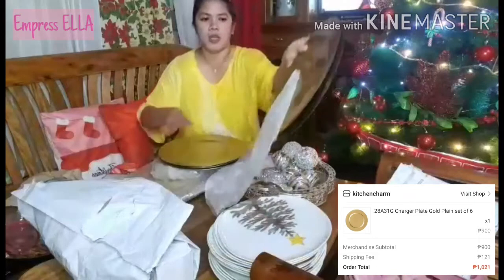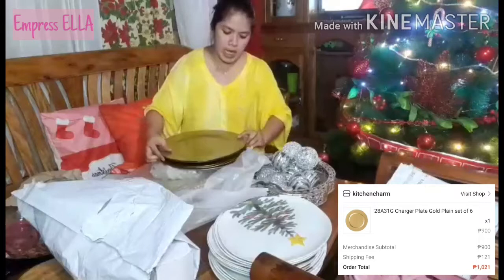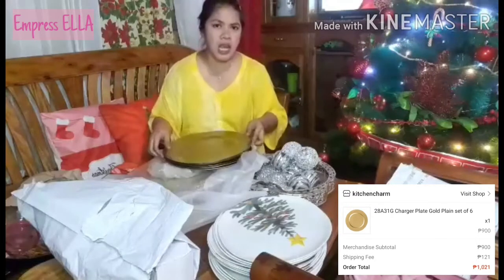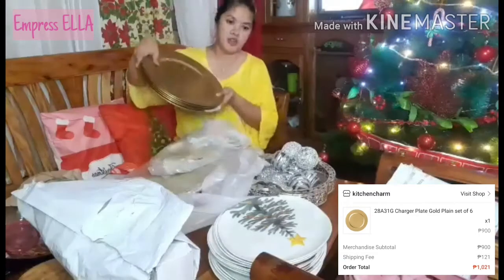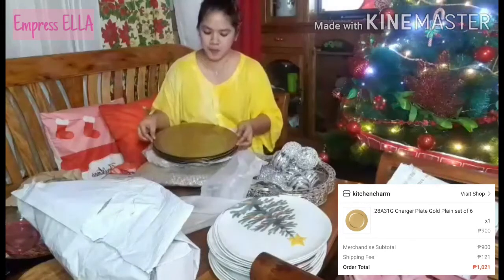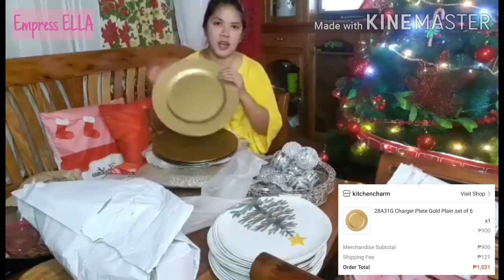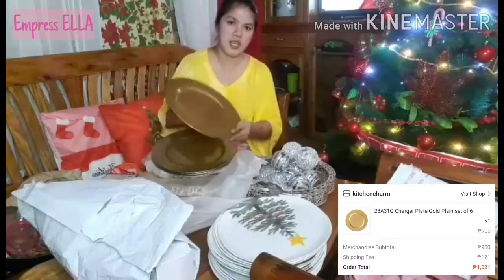What I was looking for had a ring around the edge but that was out of stock, so this is the only design available and that's what I got. I bought six pieces, 13 inches, and I think it's 900 pesos for six pieces. I'm so happy because the plates are so beautiful and there's no damage at all.